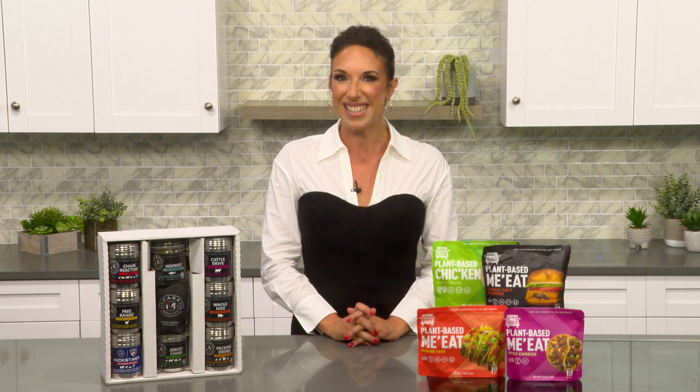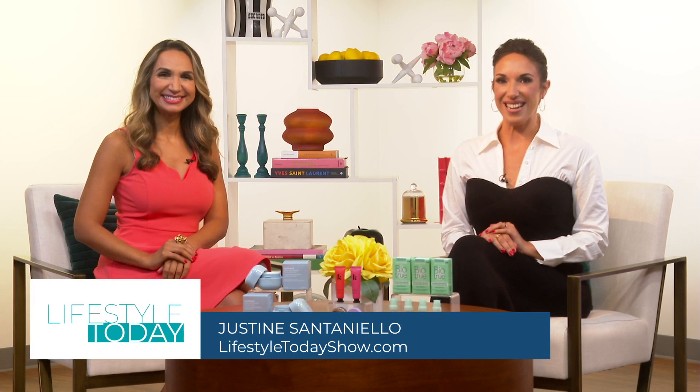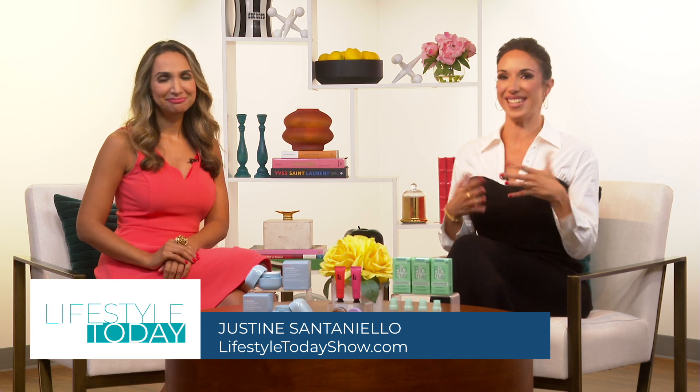We will be right back with our first in-studio guest of the day — don't go anywhere. With August almost behind us, we're heading into a cooler season, so beauty and wellness expert Grace Gold is here with some tips to help us transition.